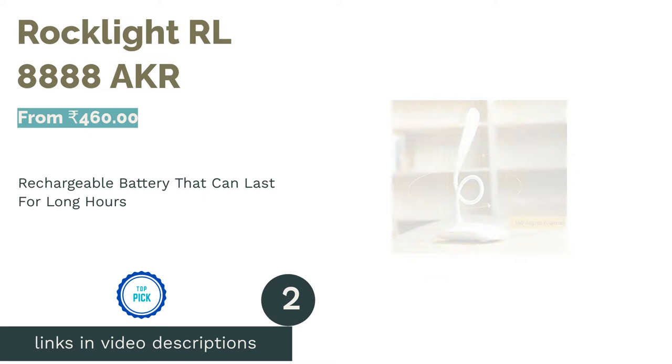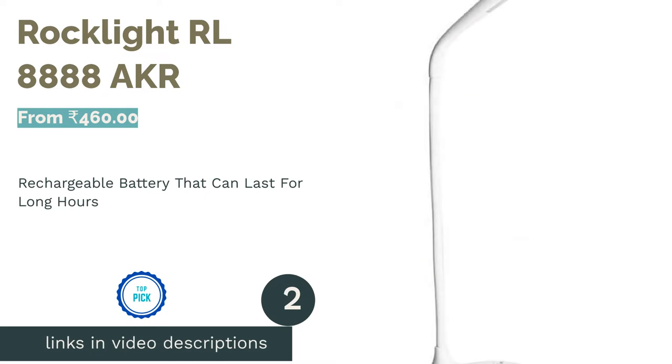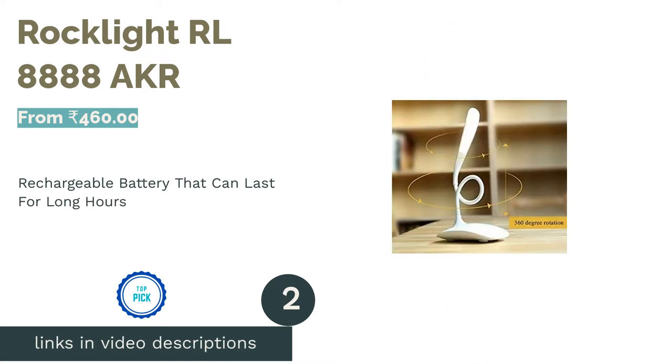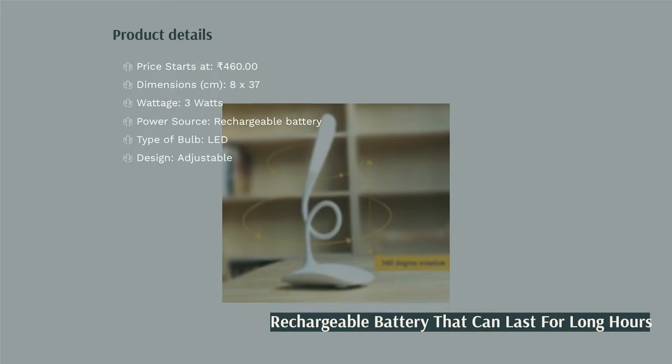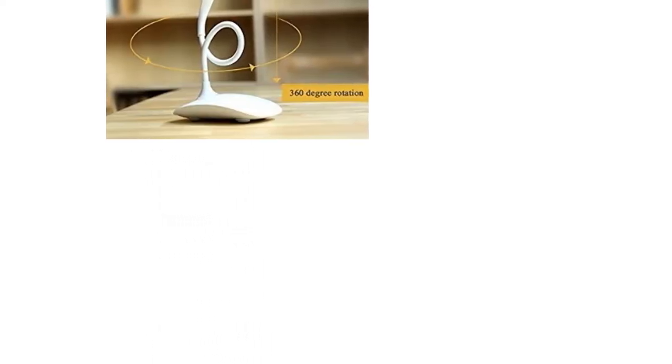The second product is the Rock Light RL-8888 AKR. This study lamp comes in an adjustable design with touch controls and features three light modes to adjust brightness. Its 360-degree adjustable neck complements the classic and simple design. This lamp has a good distribution of cool white light which reduces strain on the eyes, promising high-quality lighting at a very reasonable price.